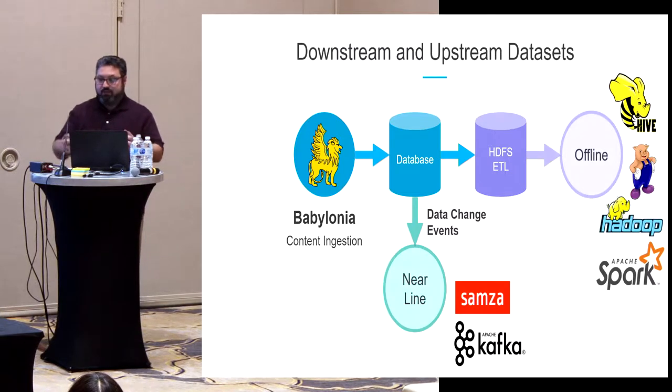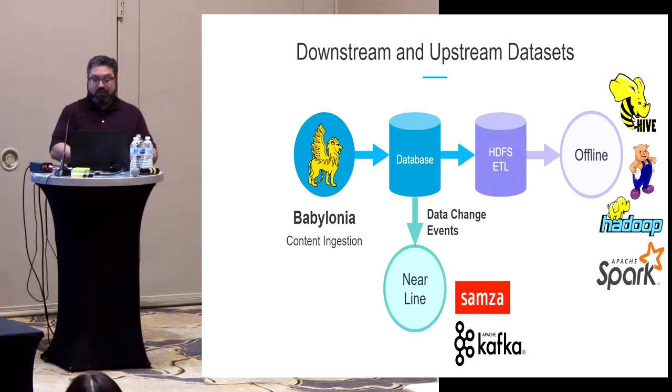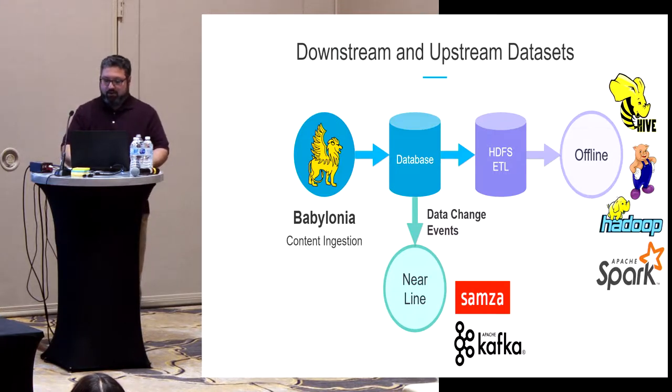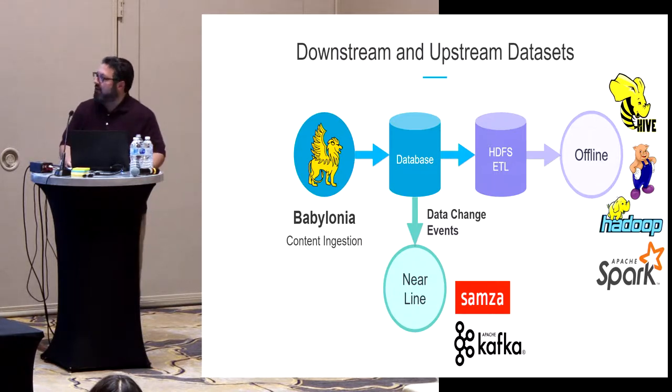We also get a snapshot of the database put onto an offline store via ETL to HDFS for further processing. Services downstream of Babylonia processing that event stream are what we call nearline — processing a continuous stream of events, but not in real-time for UI responses, and not as a long-term offline batch process. We use various technologies, some open source, some developed at LinkedIn like Kafka and Samza.